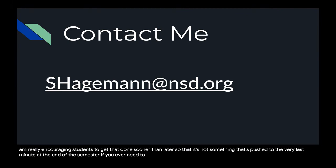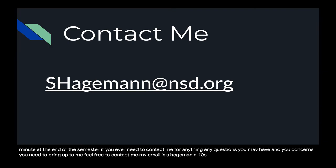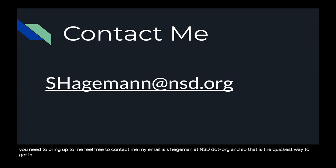If you ever need to contact me for anything — any questions or concerns — feel free to reach out. My email is shageman@nsd.org, and that is the quickest way to get in contact with me.